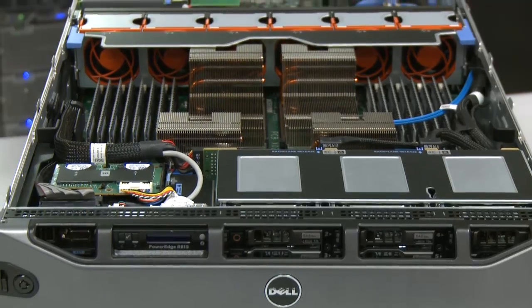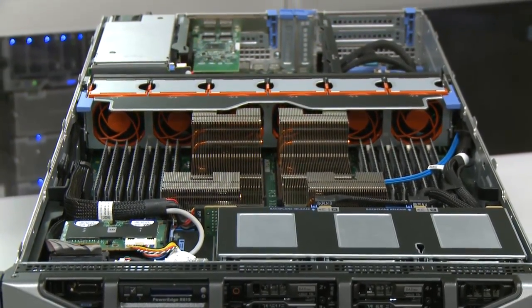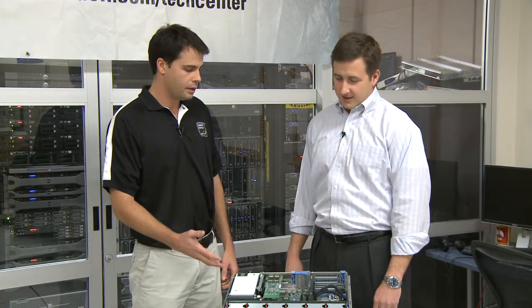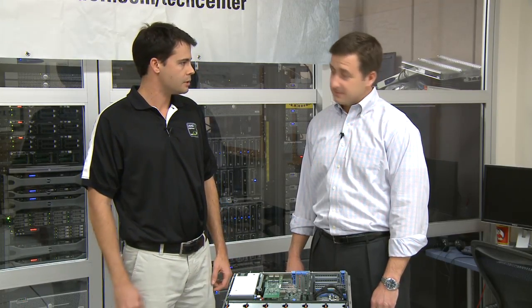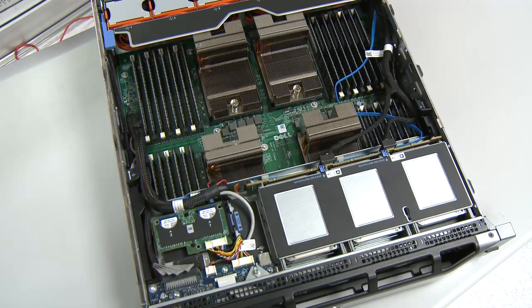I'm Michael Detweiler from AMD's server product marketing team, and I'm here with Brian Payne, director of Dell's PowerEdge product marketing. We have in front of us here a Dell PowerEdge R815 powered by the AMD Opteron 6100 series processors. The R815 has had a pretty good couple of months — it's been part of several great server reviews, and it's also won CRN's 2010 Server of the Year.